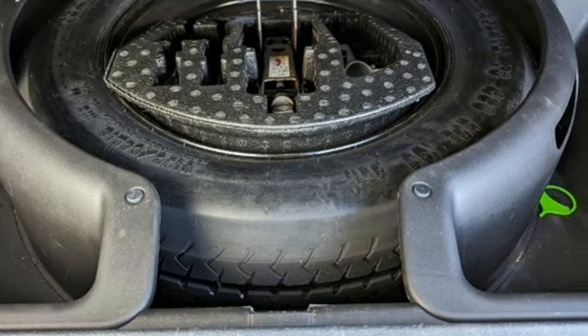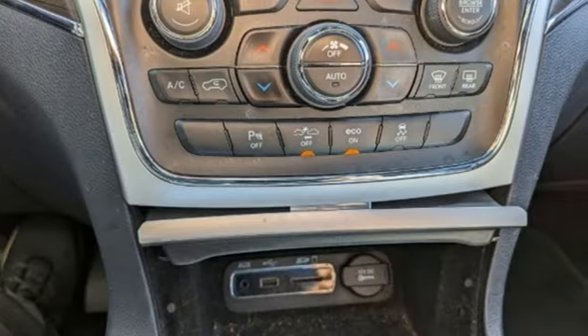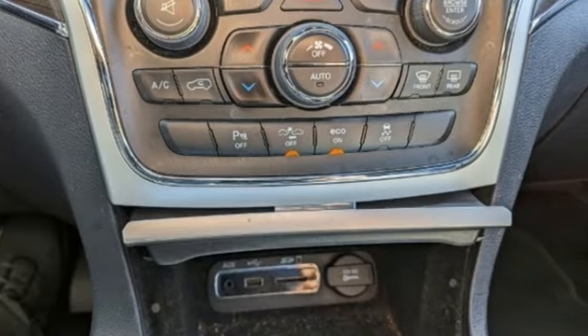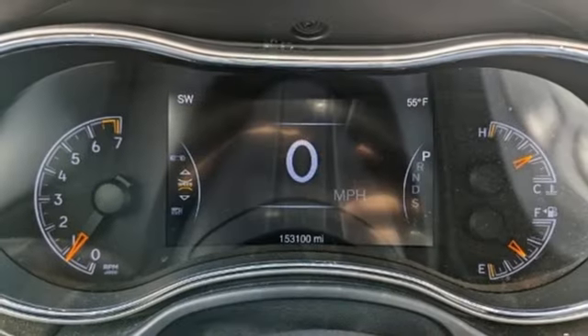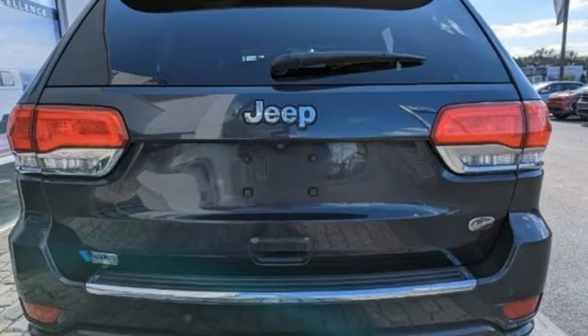And it comes with all the amenities you need: automatic transmission, heated and ventilated leather bucket seats, integrated navigation system with voice activation, rear parking sensors, dual zone climate control.